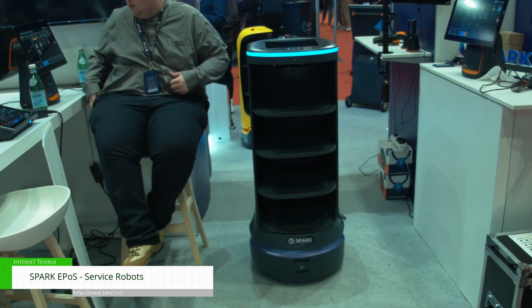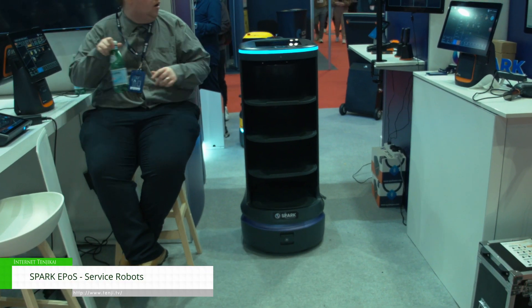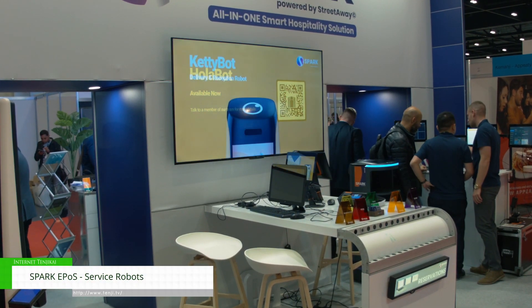Pricing for the robots varies. The Butlerbot W3 is the most expensive at £26,000. Our other bots range between £8,000 to £10,000, and the Bellabot is £12,000. We do offer finance options, coming to between £8 to £10 a day, which is basically the same as a staff member's hourly minimum wage.